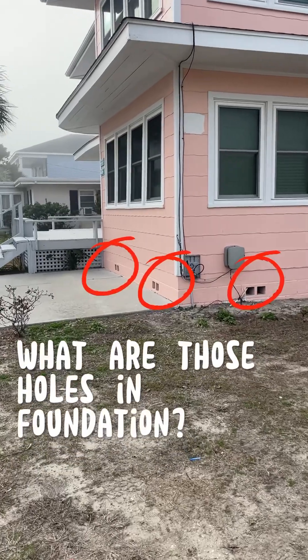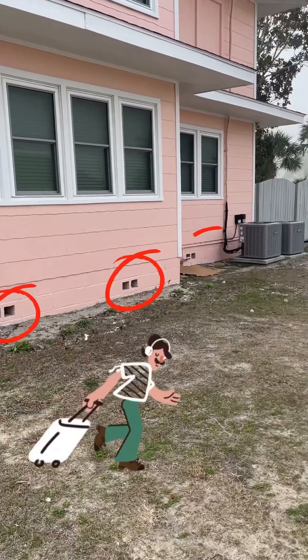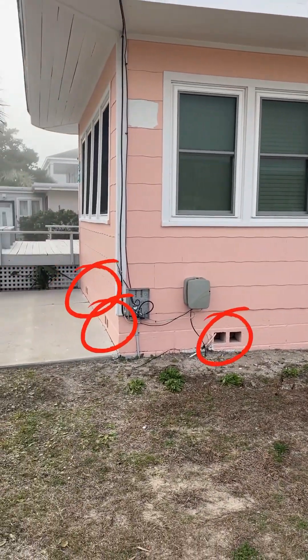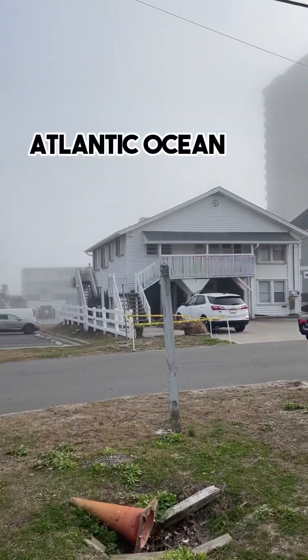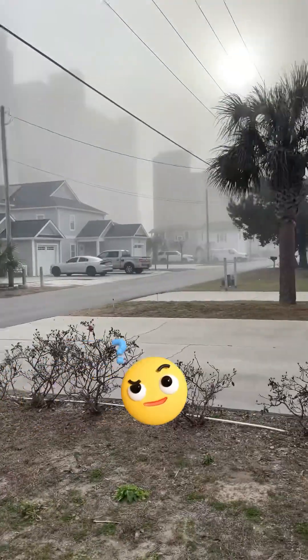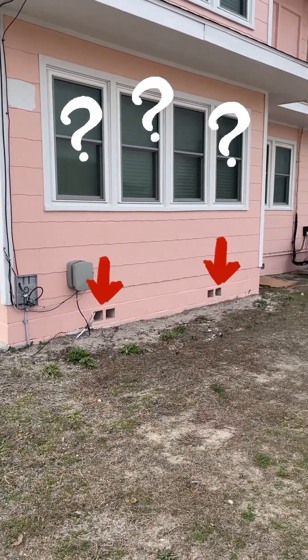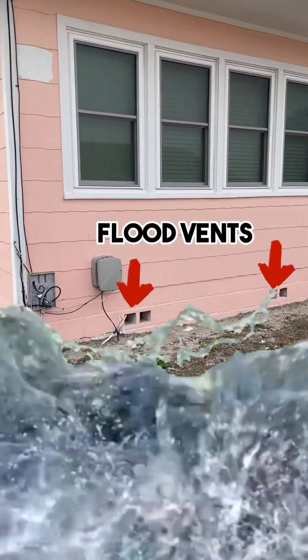A little construction educational class today from Surgery Real Estate. If you've ever traveled or lived in coastal cities or next to a water feature — I'm one block away from the ocean right now — you may be wondering what those holes are on the bottom of houses and structures. Those are actually flood vents.